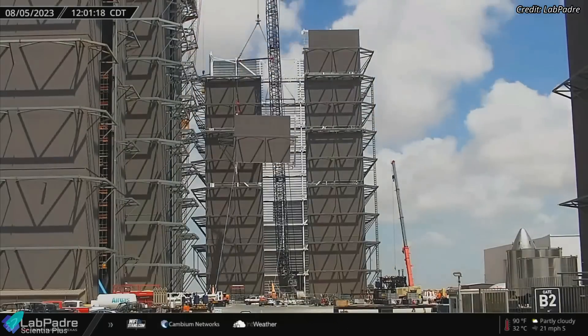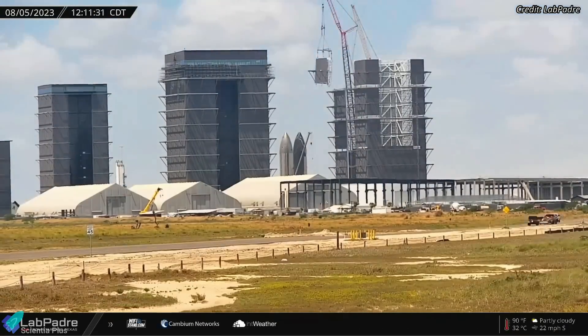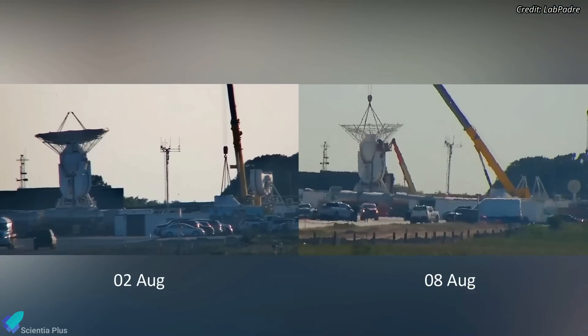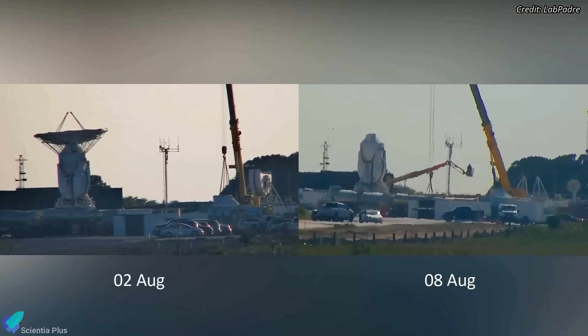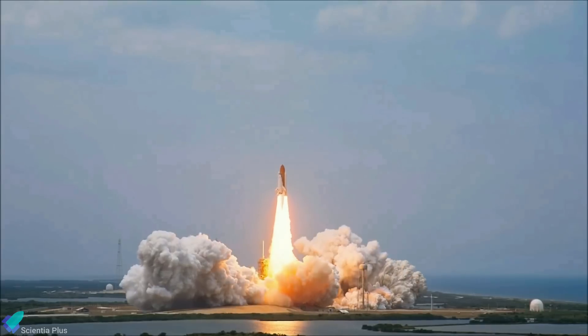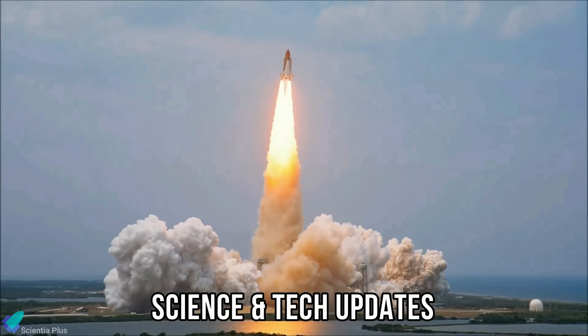The final corner section of the fifth level of the new Mega Bay was installed on August 5. When complete, the building will have seven levels in total. The two SpaceX ground antennae that tracked Starships during flight were recently decommissioned, and it appears that SpaceX intends to replace the current antennae with new ones. Now, let's discuss some of the biggest updates in the world of science and technology from the past week.